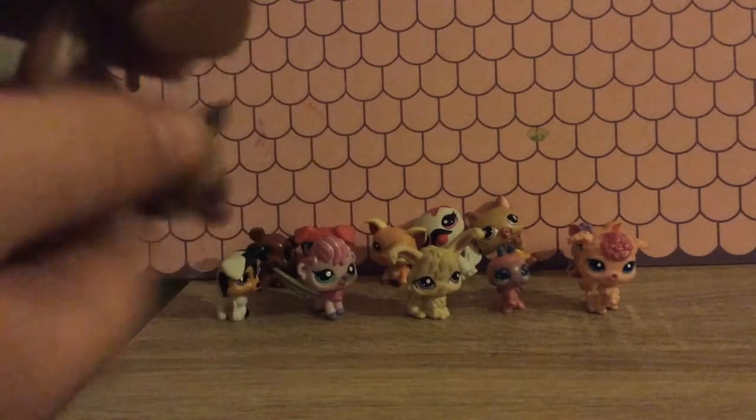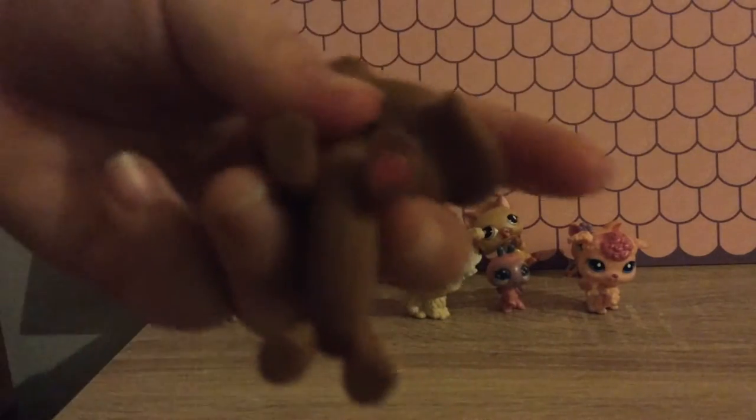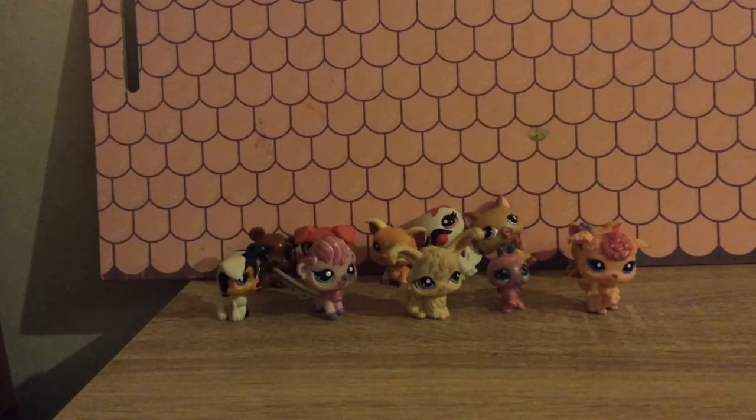I got this dachshund, she is a chocolate dachshund. She has some green eyes and I like chocolate dachshund. She has a magnet under her to stick onto things.